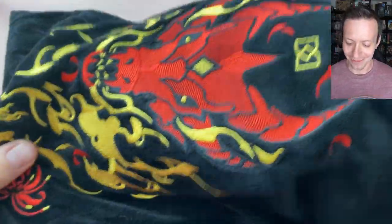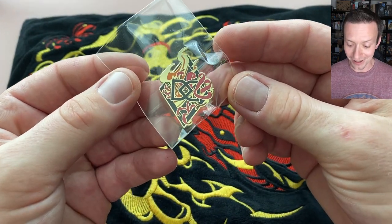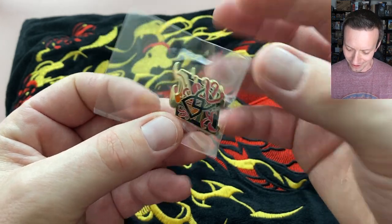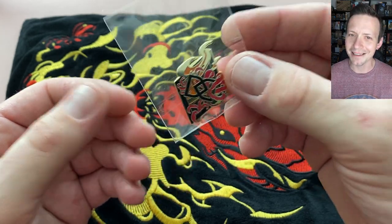Moving on — this is the special pin included in this set. It's a really cool Dispel Dice icon pin with flames. It almost looks like a claw from the dragon coming out, or maybe those are just more flames. Either way, it looks cool. Adding that to the collection.